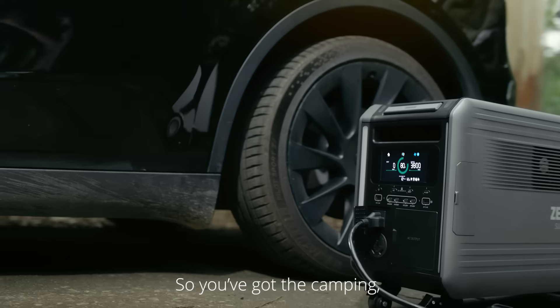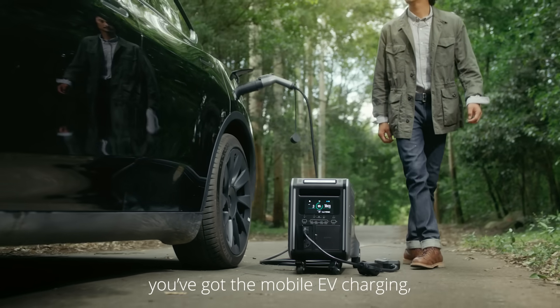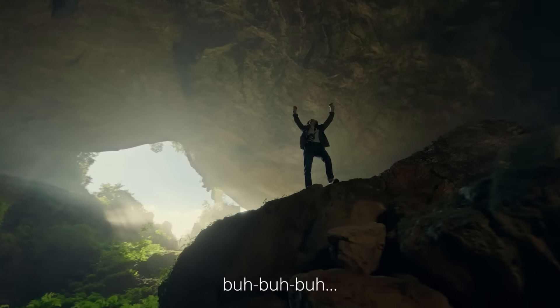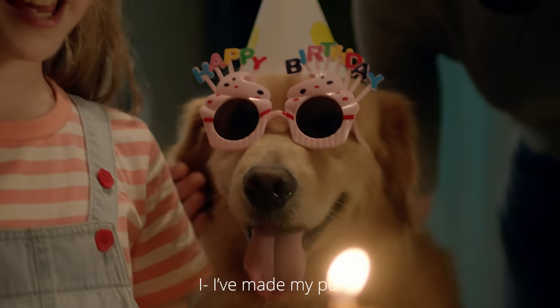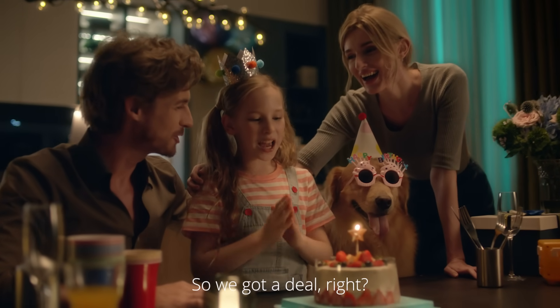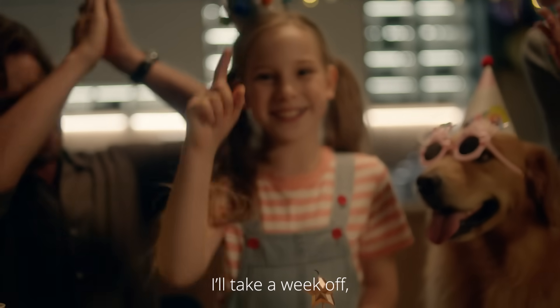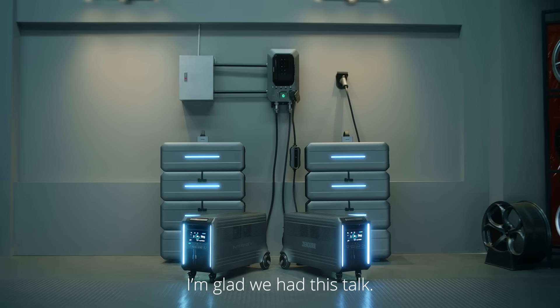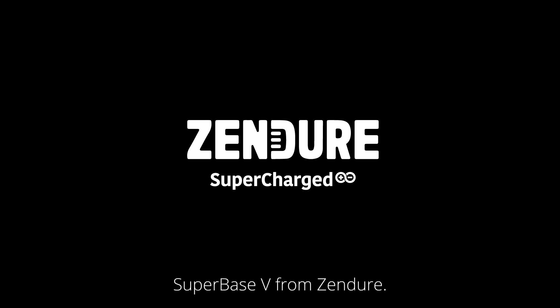So you've got the camping, the mobile EV charging, keeps your whole house running and stuff. I've made my point. So we've got a deal, right? I'll take a week off, and you'll get one of these. I'm glad we had this talk. Super Base V from Zendure.